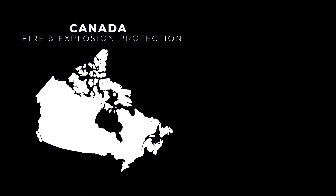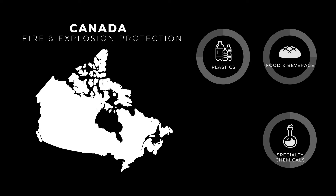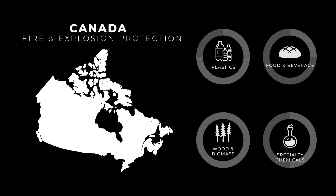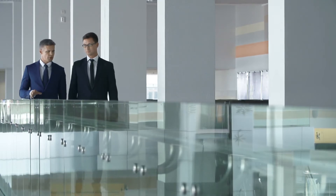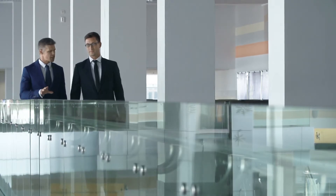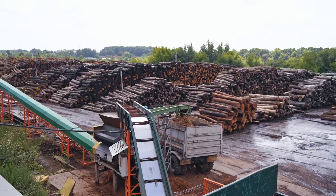This includes, but is not limited to, the food and beverage industry, specialty chemical, plastics, and most certainly, wood and biomass. The recent statistical analysis performed by Dust Safety Science shows that the majority of reported fire and explosion incidents within the last few years have been predominantly within the wood and biomass sectors.